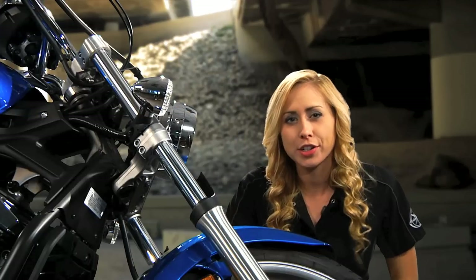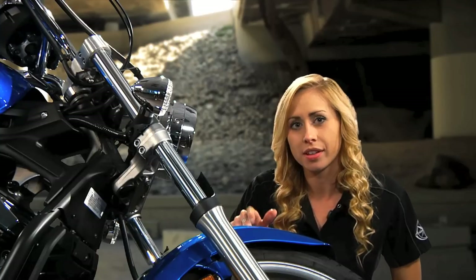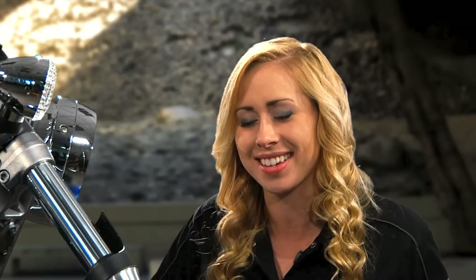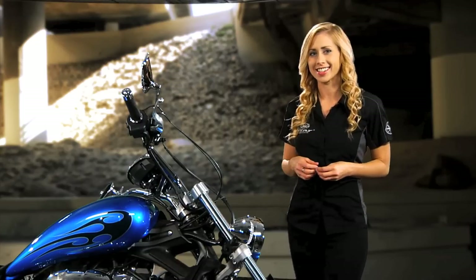A lot of competitors hope that you won't notice their cost-saving details like plastic fenders, but not Star Motorcycles. We use steel fenders, the material choice for customizers when it comes to cutting and welding, but they look so good you might just want to leave them be. When you're on a Striker, whether you're moving or standing still, you're going to turn a lot of heads.